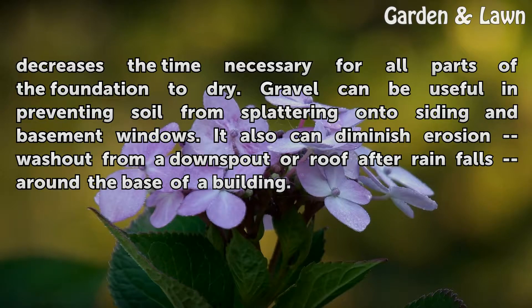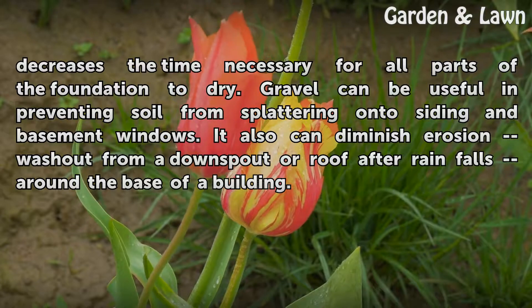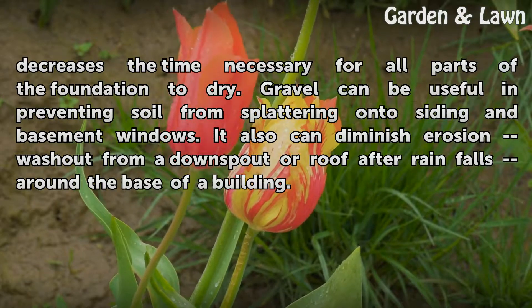Gravel can be useful in preventing soil from splattering onto siding and basement windows. It also can diminish erosion washout from a downspout or roof after rain falls around the base of a building.